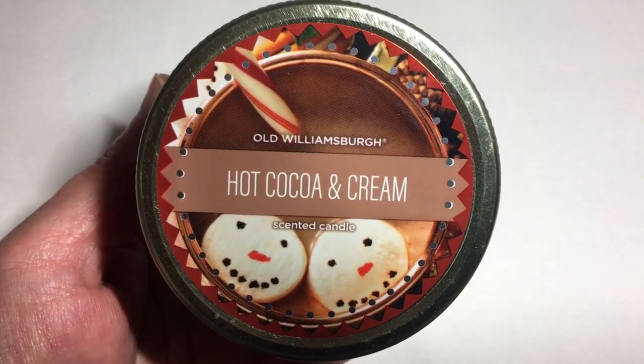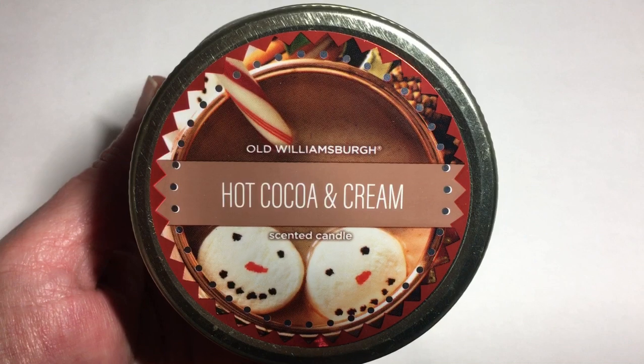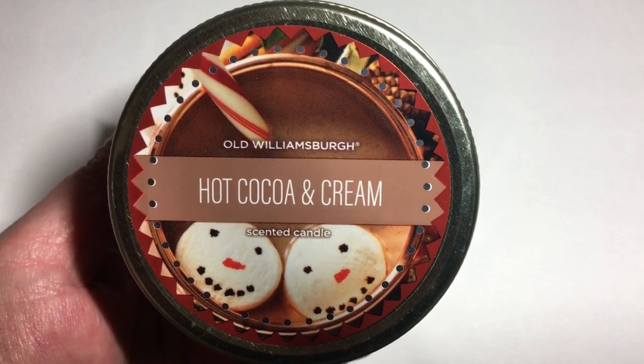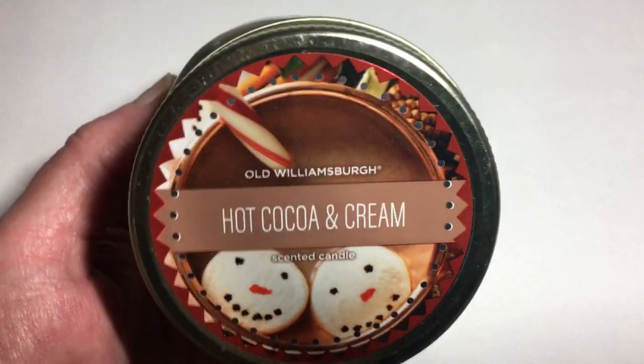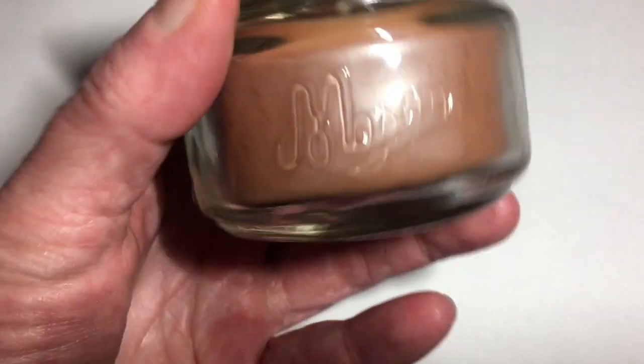I thought this would be a cute little gift to go along with other little snowman items that I picked up. It's an Old Williamsburg Hot Cocoa and Cream scented candle — it has a little candy cane and a snowman, and it is in the mason jar.